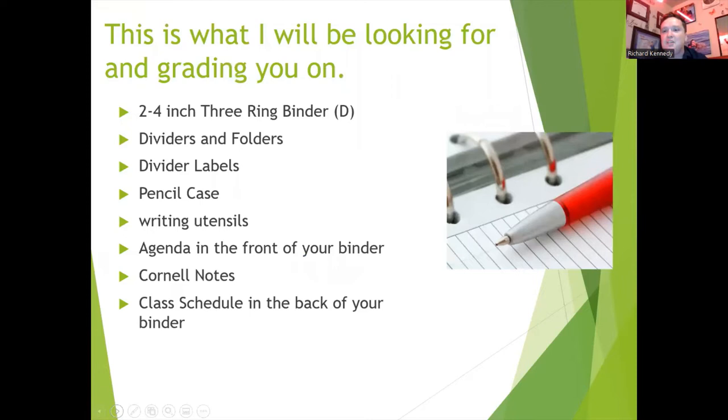These are the things that I'll be checking for in our binders. Your binder needs to be two to four inches. I'll be looking for dividers and folders that separate each of your classes. All of those dividers or folders need to be labeled. You can label them by period or by subject — whatever is easiest for you to remember.